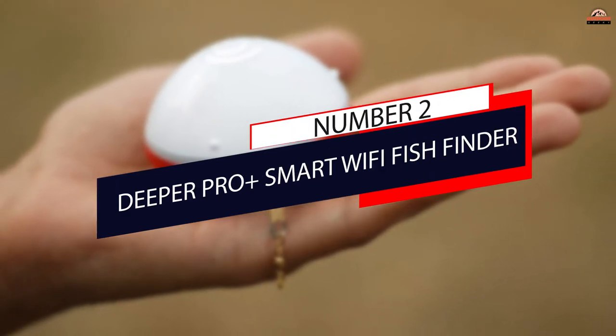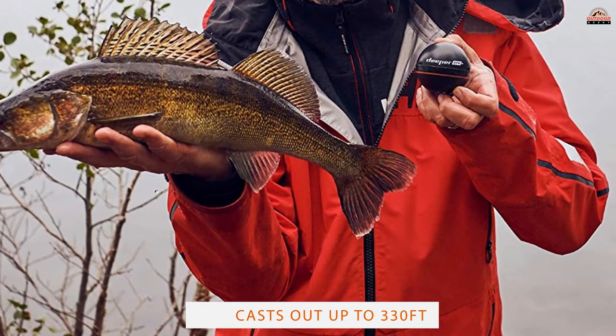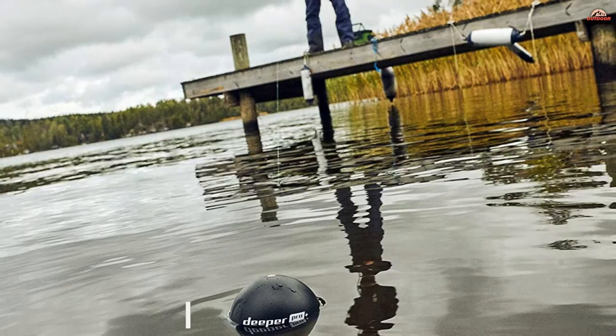Number 2: Deeper Piero Plus Smart Wi-Fi Fish Finder. The built-in GPS system of this fish finder gives you a lot to play with. You can create bathymetric maps for the shore, map out certain spots of the lake, and look at them later when you're home.